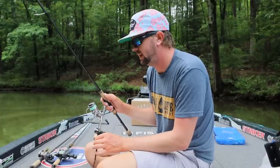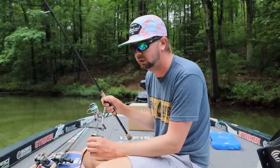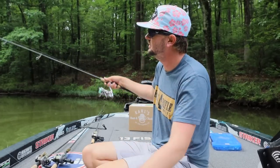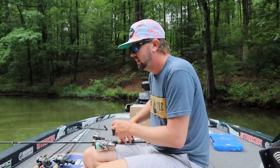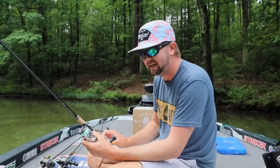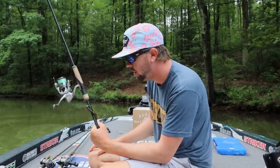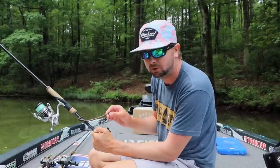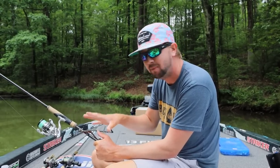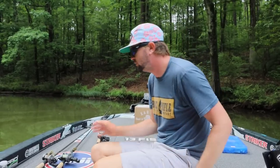It's 12-pound X Plasma tied to a 10-pound Sunline Shooter leader — my standard leader size that I can throw into brush piles with confidence. I'll throw the shaky head in brush piles, rocks, all that. If the water's super clear or I'm not around heavy cover, I'll drop down to eight-pound. The shaky head is a great bait to cover water around rock piles and boat docks — you think it's just a little jig head with a six-inch worm, but it catches really big ones in the summer when it's super tough.